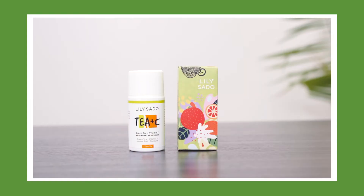Hey guys, this is Marky for Lily Sato Skincare. Today I'm talking about Lily Sato's T&C Green Tea and Vitamin C Moisturizer.